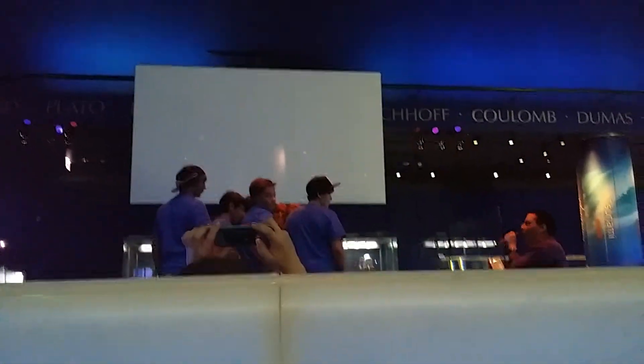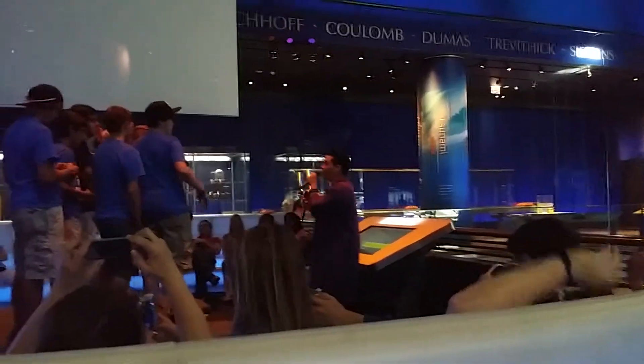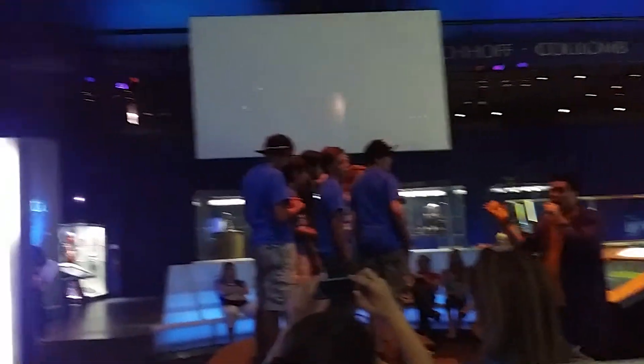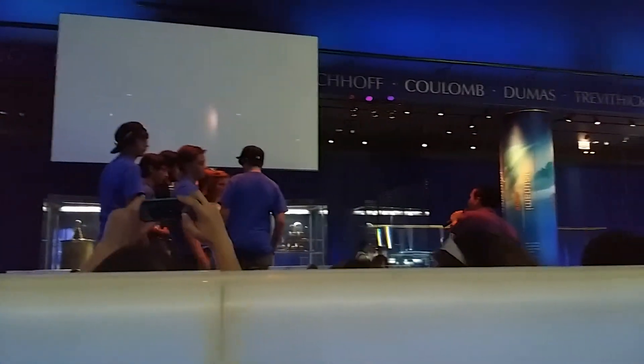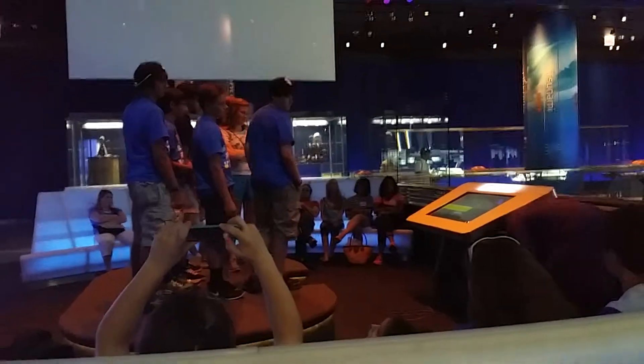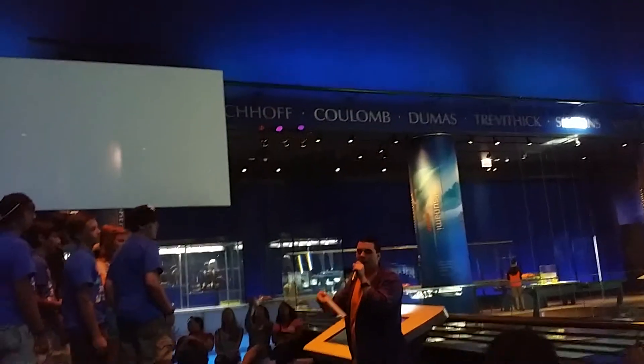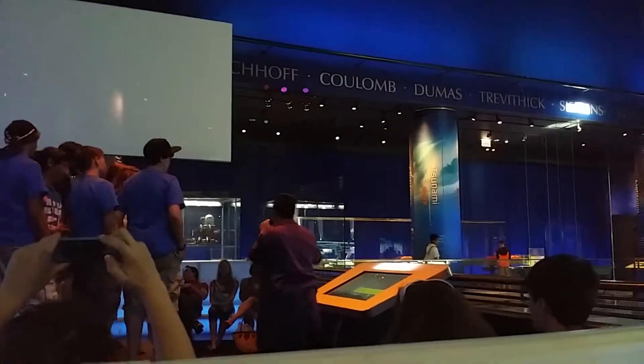Before we fire this off, anybody remember what Nikola Tesla's dream was? Free electricity! Free wireless electricity, absolutely! So we're going to see if we can get some wireless electricity from our Tesla coil. What do I have right here? A fluorescent light bulb, absolutely!